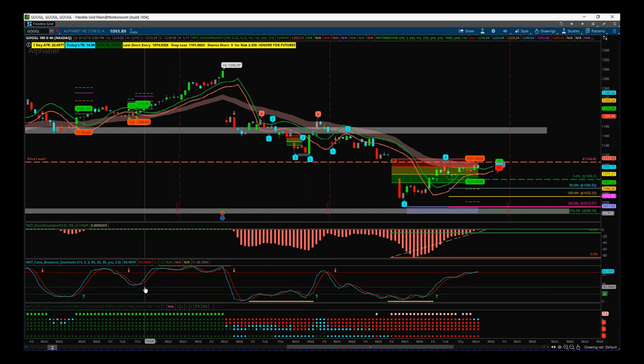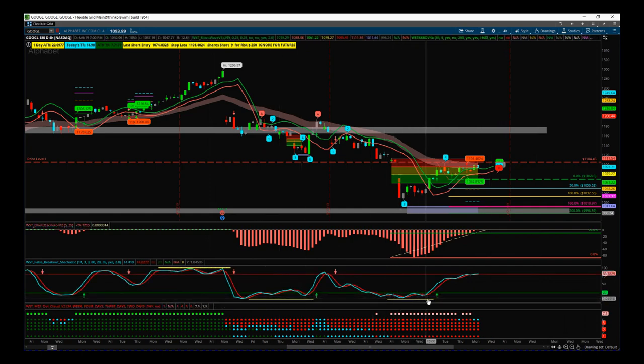The first thing is our multiple timeframe dashboard — this is part of our Black Box Breakout indicator. It shows us that across multiple timeframes we are basically all red, so we have a bearish bias. Part of the Elliott Wave indicator suite is our false breakout stochastic — we've got two yellow bars in the oversold zone, denoting a strong bearish trend.